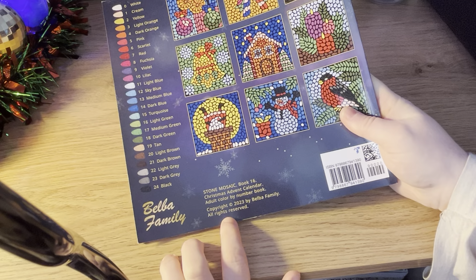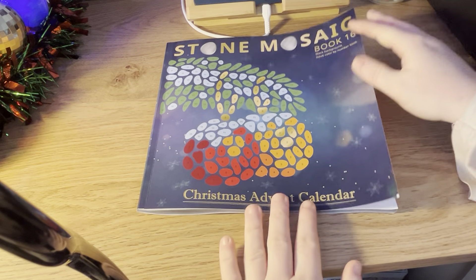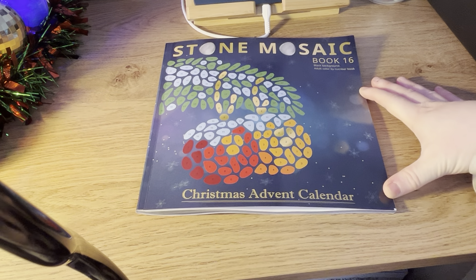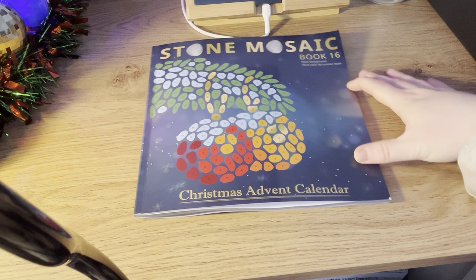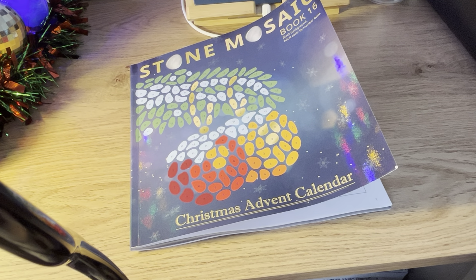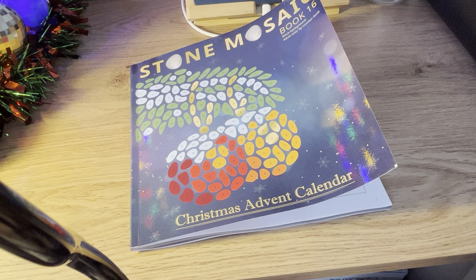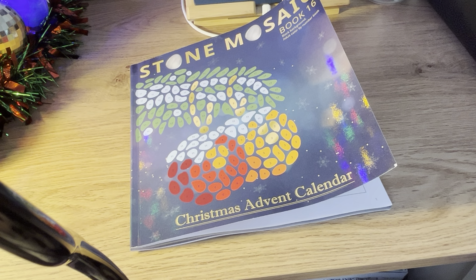Copyright is 2023 and all rights reserved by the Belba family. So that is a flip through of the Stone Mosaic book 16 Christmas Advent Calendar. If you've enjoyed the video, please give it a thumbs up and feel free to leave a comment. This is my new way of recording videos — I now have a new tripod, so hopefully you can see the books a lot better. I would like to hear your feedback on that, if you can see the books better and if this is a better setup.